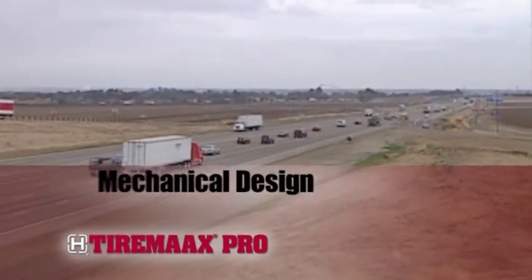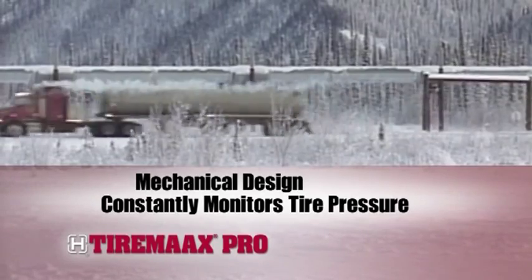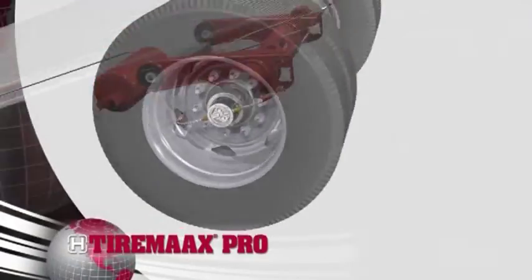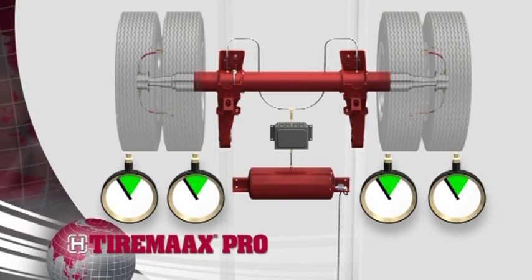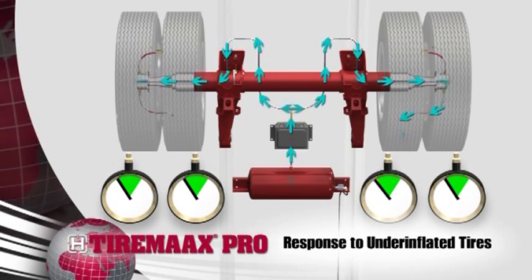TireMax Pro features a mechanical design that constantly monitors tire pressure to respond to underinflated tires and changes in outside temperature that can cause overinflated tires. The patent-pending system draws from the trailer air supply to help keep all the trailer tires properly inflated and rolling smoothly. TireMax Pro detects pressure dips below a preset level in one or more tires and directs air to the tire.